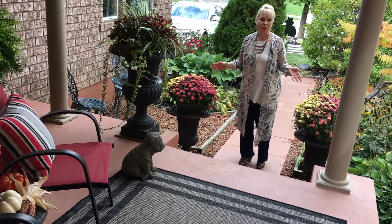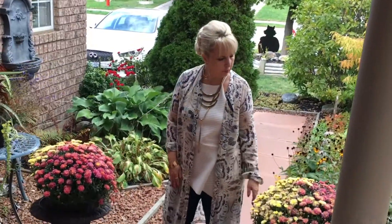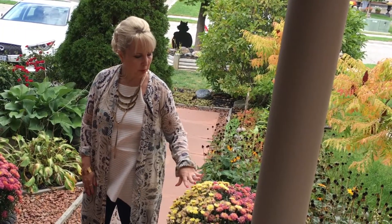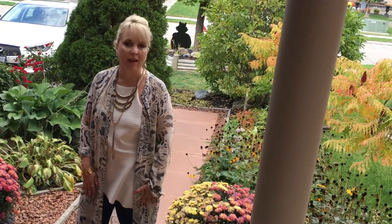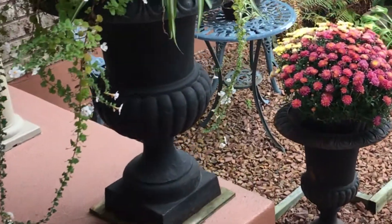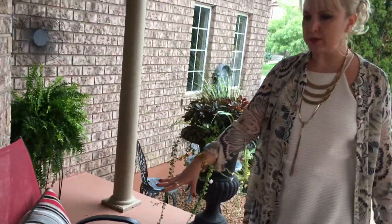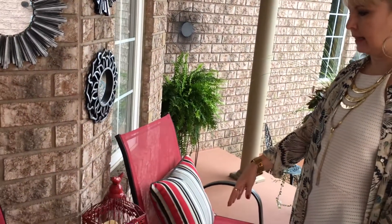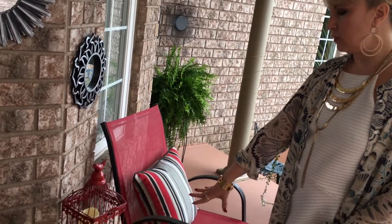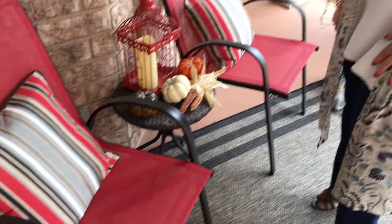Fall starts from outside, so from the time you enter my home you see some nice mums in pots. I think nothing says fall like mums — I love them. I have little pots of mums pretty much everywhere. Then as you go up here, I took my summer set — which usually has a patio lantern and fun summer items — and changed it to fall by adding some gourds and pumpkins.